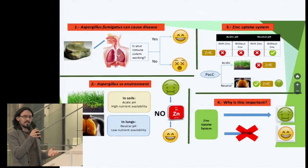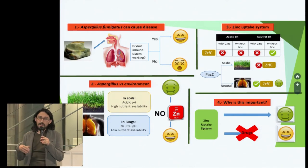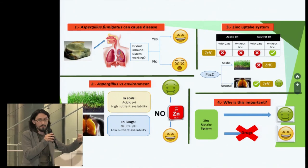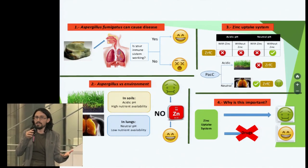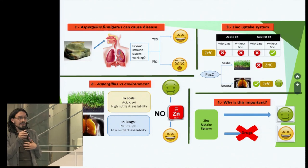And why is this important? Because now that we understand some of the molecular mechanisms that allow Aspergillus to grow in human lungs, we can develop drugs which interfere with the zinc uptake system. Thus, we will be able to fight against Aspergillus infections more effectively and keep it out of our lungs, where it should remain as a lovely sandwich eater.